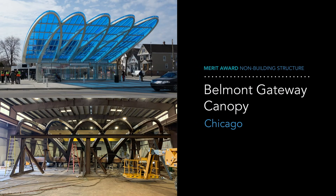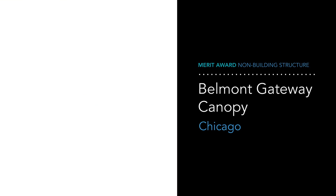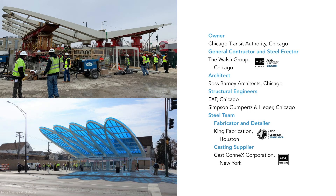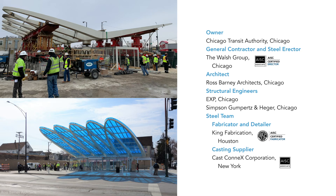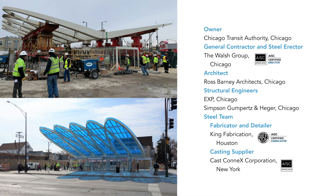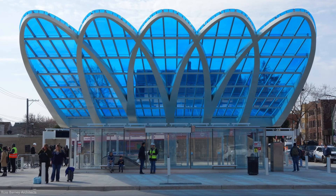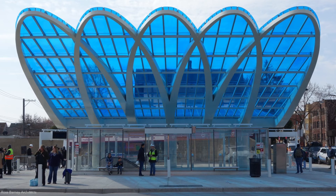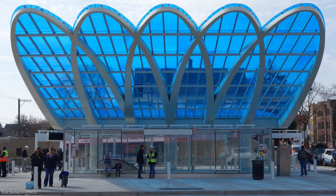The Belmont Gateway Canopy of the Chicago Transit Authority took home a merit award for non-building structures. Judge Holly Navaletsky stated that aesthetically, the design bridges the urban setting with nature by incorporating elements of a bygone park from the area. The design also captures a feeling of a waterfall when it rains, as water cascades down the sloping canopy. The combined elements of the waterfall and flower are incorporated through the use of AESS, providing shelter, light, and a tie to the community's history.